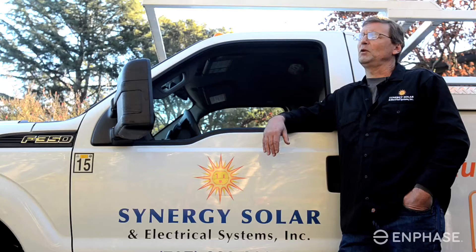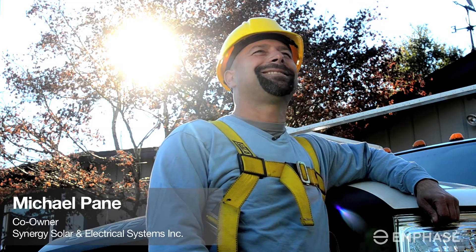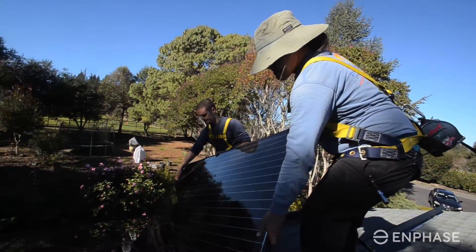We've been in business for about 20 years and we focus on residential and small commercial. I like installing Enphase because it keeps the voltages lower, keeps my guys safer, and it takes a lot less time than it takes to install a string inverter system.